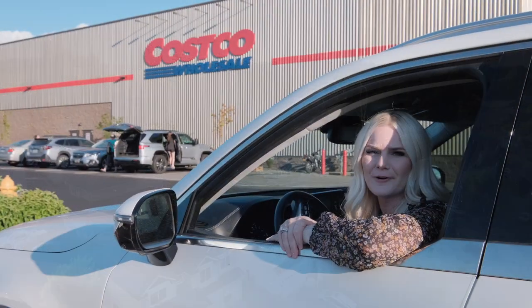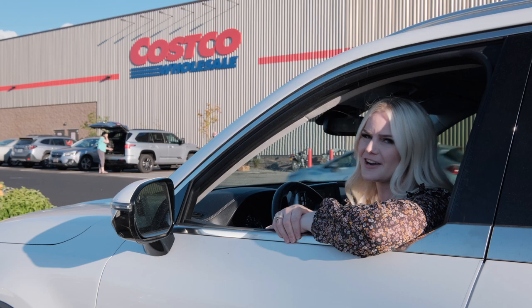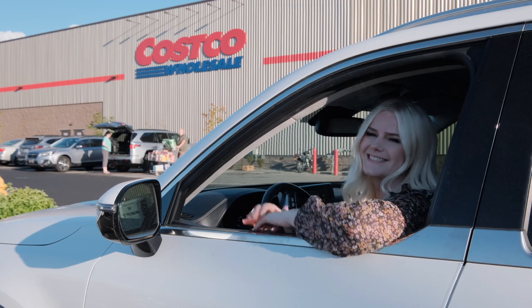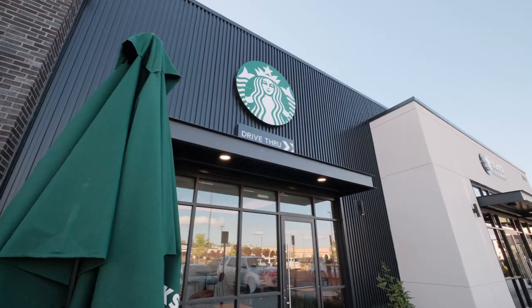Just minutes from Belinda Court, you'll find Costco, where you can find all the amenities to stock that beautiful kitchen of yours. As for me, you know I'm just here for the free samples. If the free samples weren't enough, don't worry, this plaza has plenty to offer — from Killer Burger, Chick-Fil-A, Starbucks, or even a sweet treat at Crumbl Cookie.